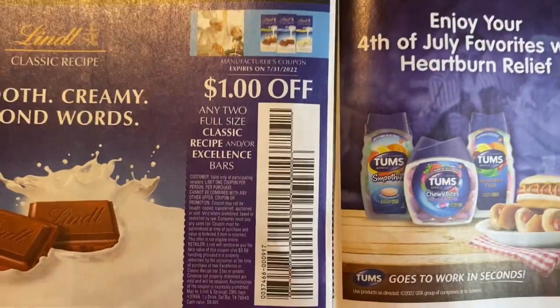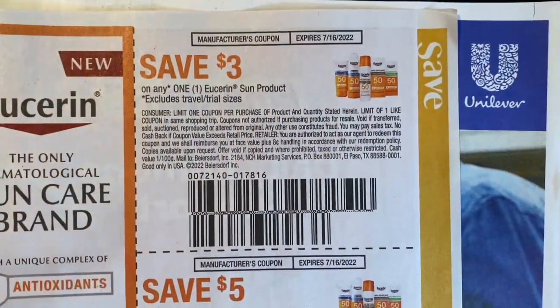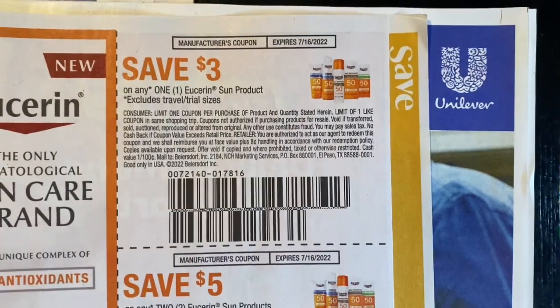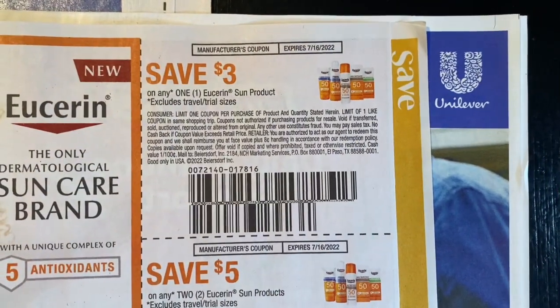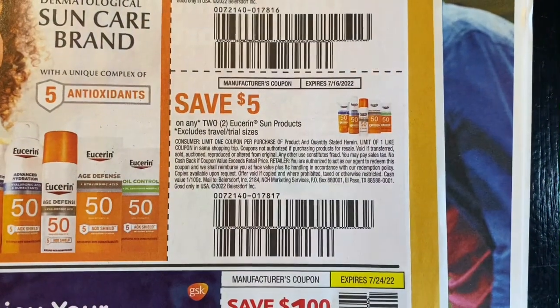Our link coupons. We have our Tums in-sun product coupons — and I keep getting the Tums in-sun CRTs and I've never bought the Tums in-sun product.